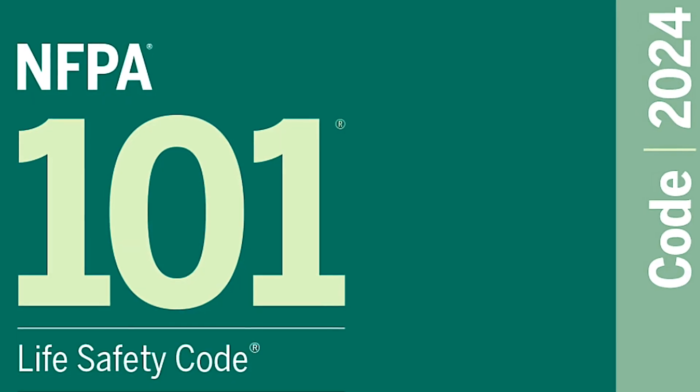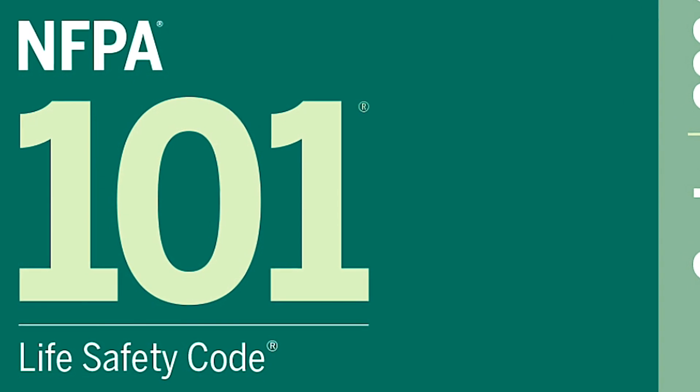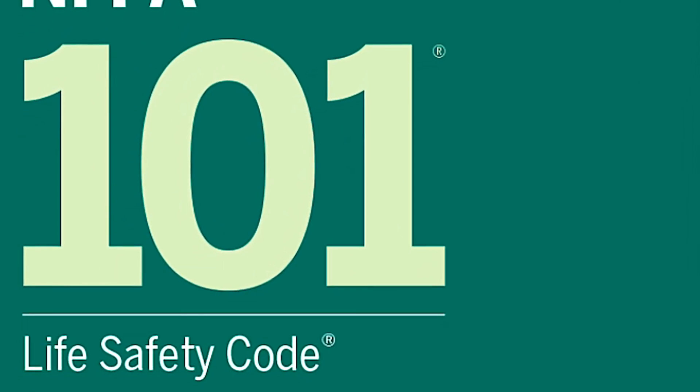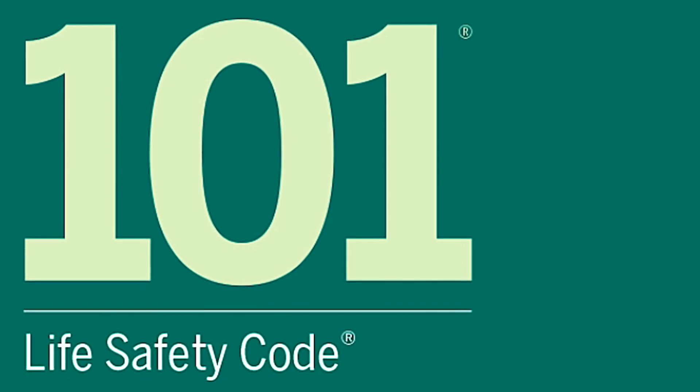The NFPA Life Safety Code serves as a comprehensive guide for many safety measures within buildings, and specifically, illumination of the means of egress. This provision is critical as it assures that occupants can safely exit a building under emergency conditions.